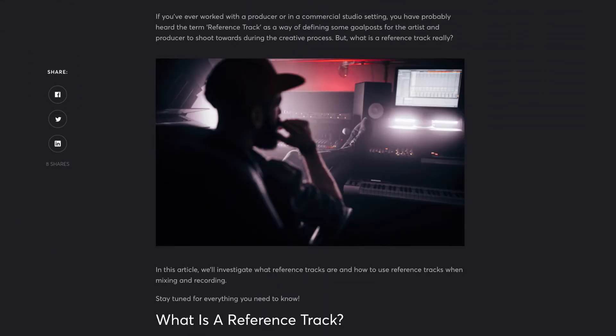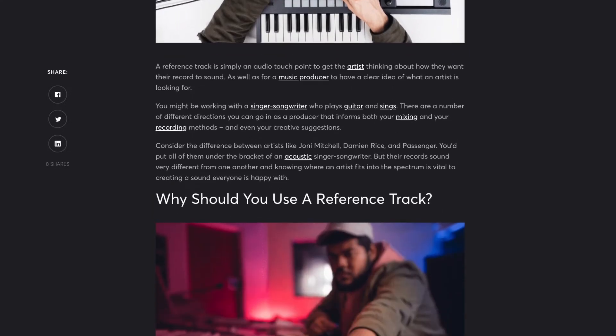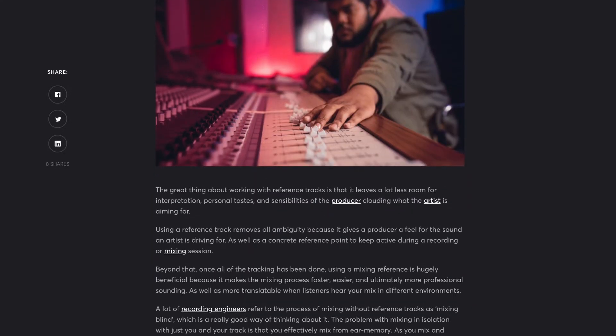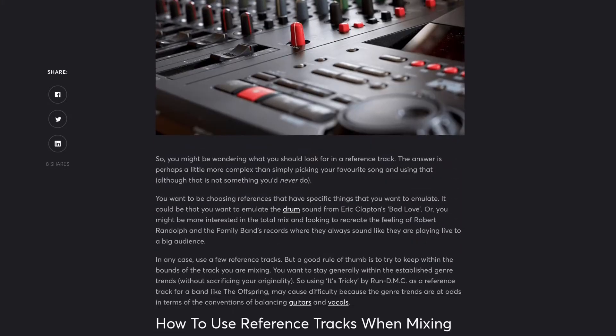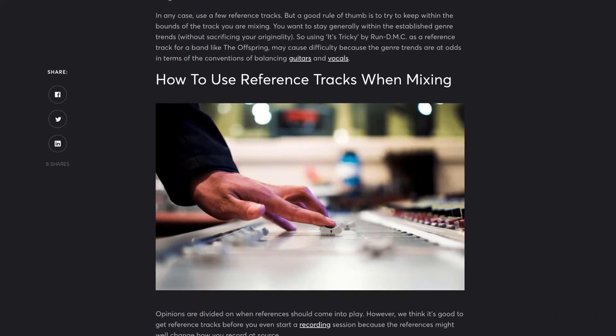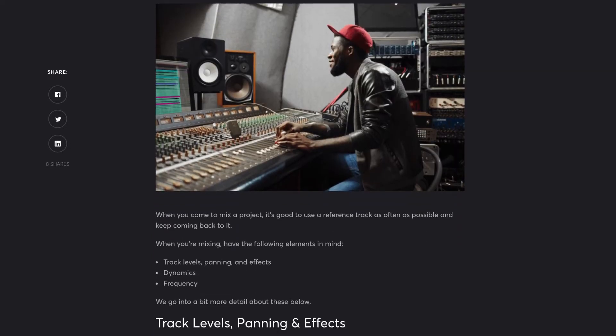Using a reference track gives the producer a feel for the sound an artist is driving for, as well as a concrete reference point to keep active during a recording or mixing session. Beyond that, once all the tracking has been done, using a mixing reference is hugely beneficial because it makes the mixing process faster, easier, and ultimately more professional sounding. Using a reference track is essentially ensuring that your work is in line with the very best music producers and mixers in the world.